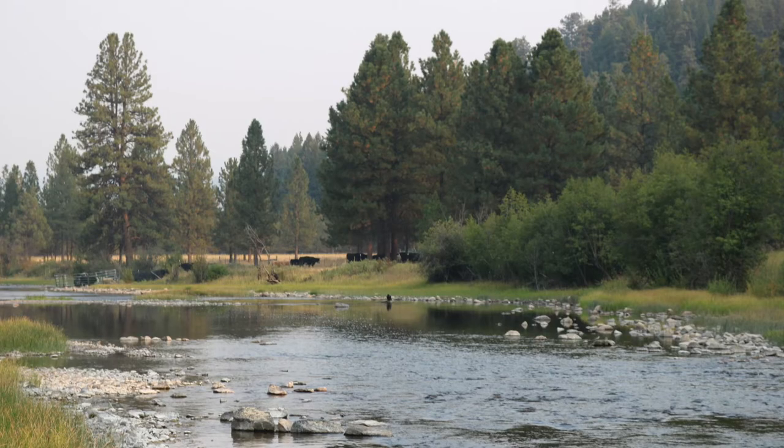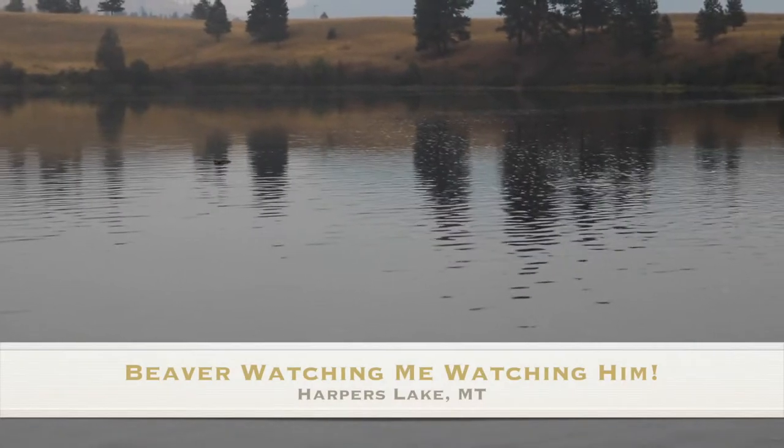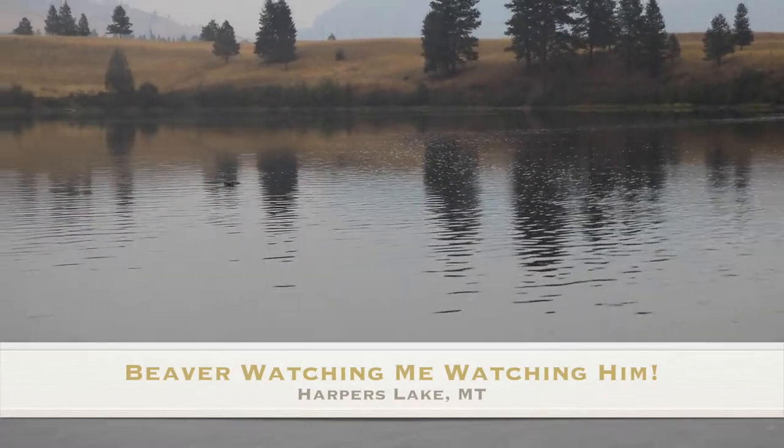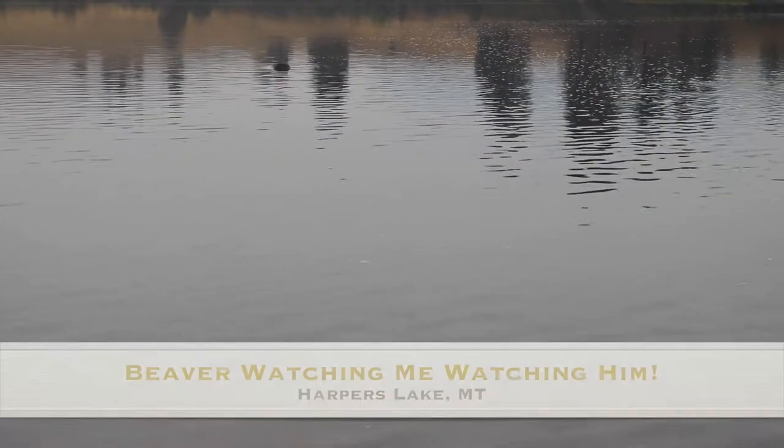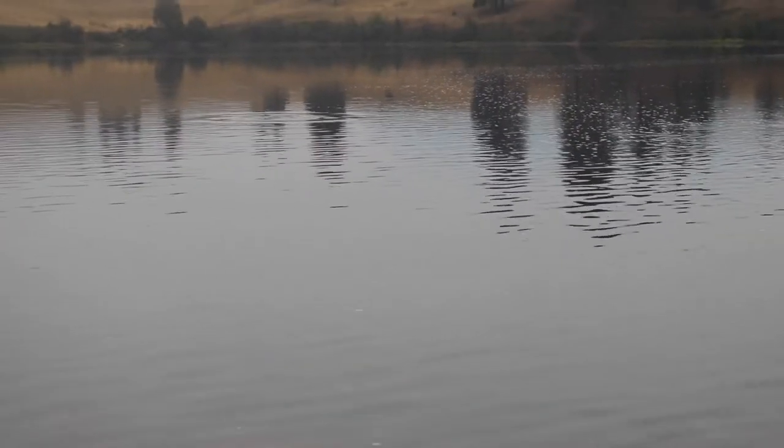We headed west out of Harlowton, and the plan was to head up towards Kalispell and spend a few days in that area. We'd use it as a home base — there's a Forest Service campground called Swan Lake — and we were going to stay there and visit Glacier from that point, visiting the west side of Glacier.